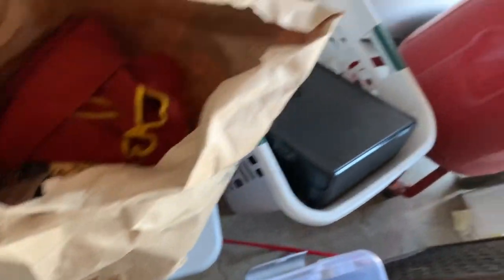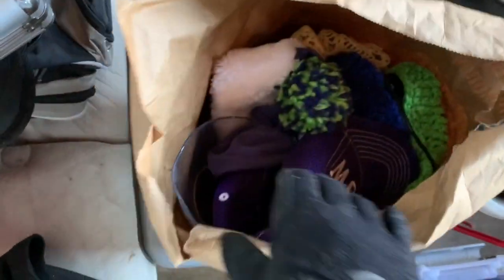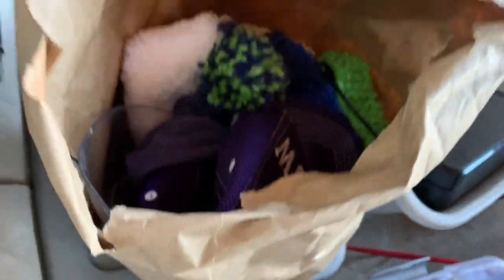I should have videoed my other storage unit — there's some really cool stuff in there. I might still do that video if you guys like this one, because I've gotta go through it anyway to take photos of everything.